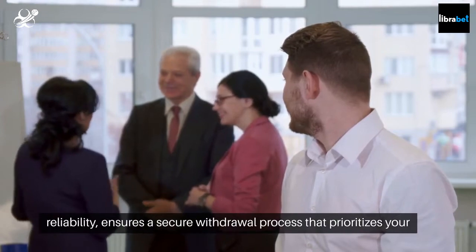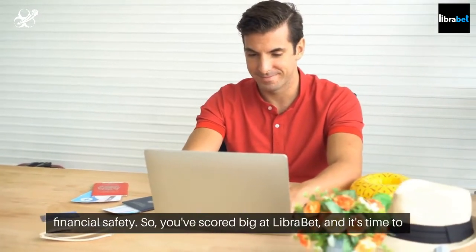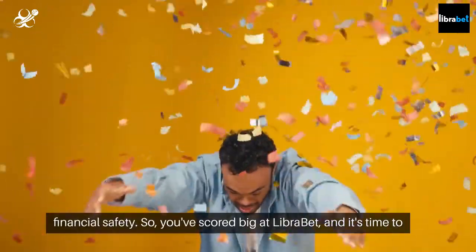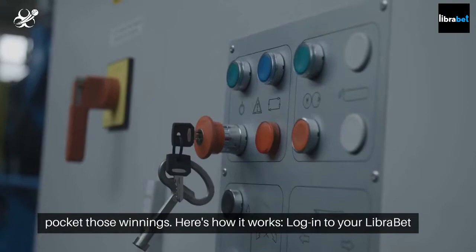LibraBet, known for its reliability, ensures a secure withdrawal process that prioritizes your financial safety. So you've scored big at LibraBet, and it's time to pocket those winnings. Here's how it works.